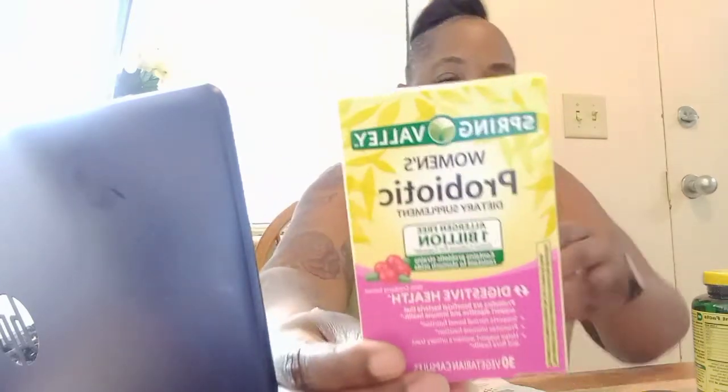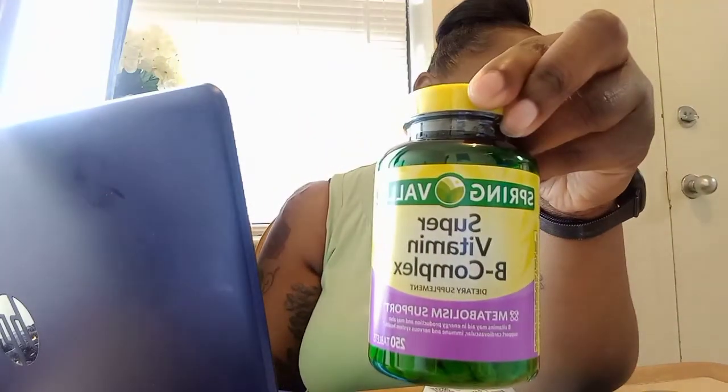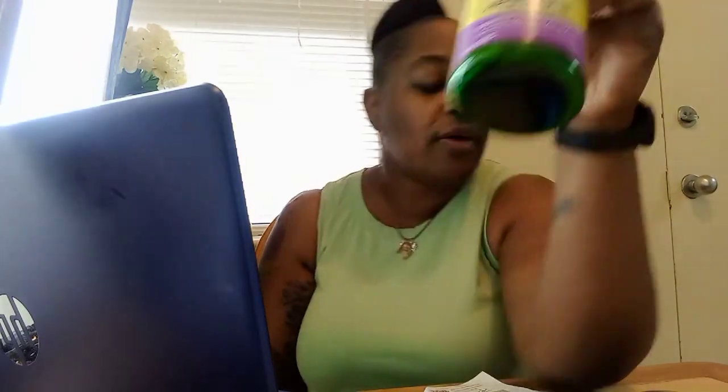My last receipt was for women's probiotics — and you wouldn't believe it, but it was purchased with the rewards card. They also purchased a Super Vitamin B complex, all from Walmart. So you guys should really try and dabble around with your CareSource rewards card.